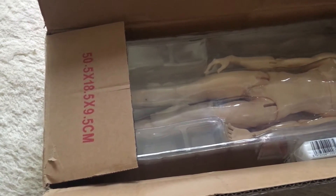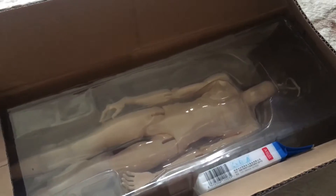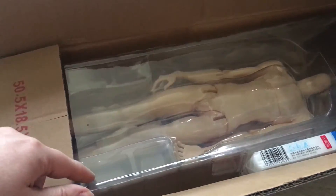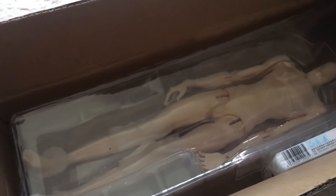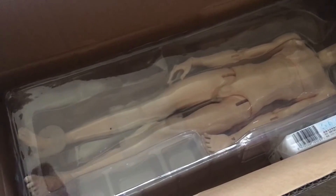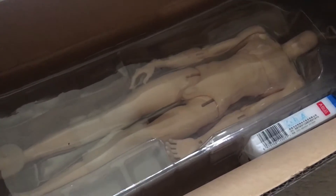Alright, I knew I was done with dolls for a while, but I saw this on the second hand market. I opened it because the address is on the front. And I know this is just a body, but I saw this body and I was like, I've been looking for a more realistically proportioned male body in the 1/4th size and not like a child-like body.